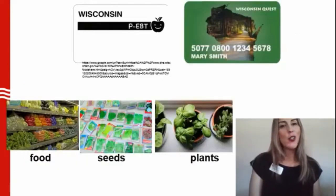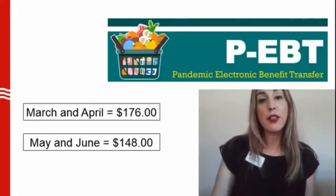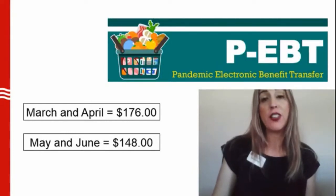Still there? You can use these cards like a debit card to buy food, seeds, and plants. If you are able to get these benefits, you will get a combined benefit amount for March and April of around $176 for each child.